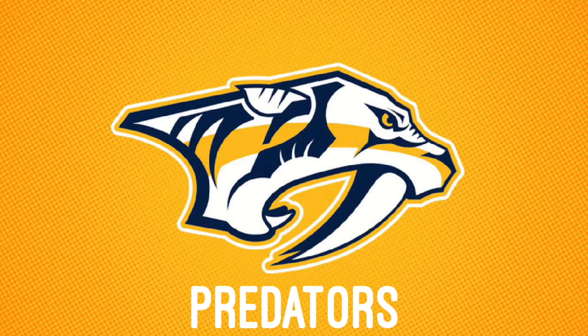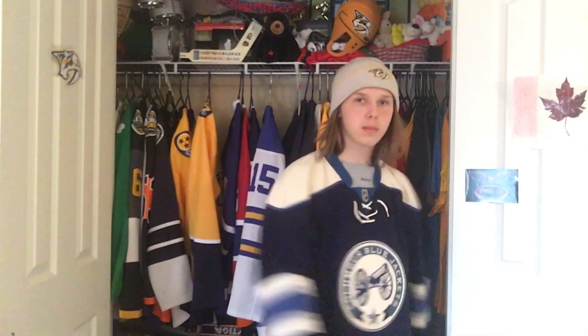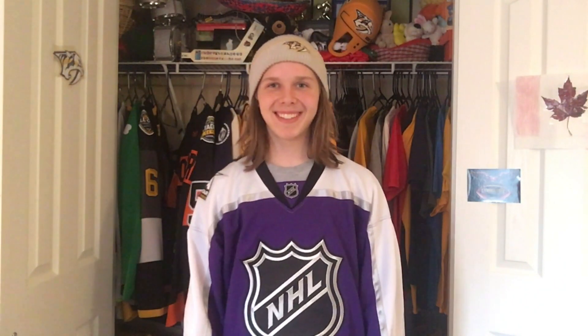I also got this Preds rotation going on, which consists of my Nashville Predators jersey, my alternate black Nashville Predators jersey, my NHL All-Star Nashville Predators jersey, and another All-Star Predators jersey. My Columbus Blue Jackets jersey. My 2016 All-Star jersey with purple. And then my Philadelphia Flyers jersey.